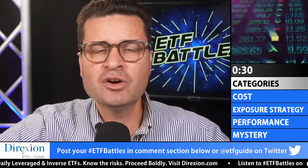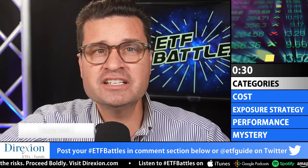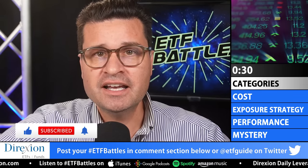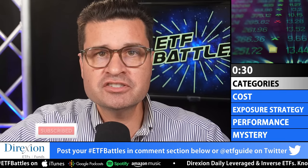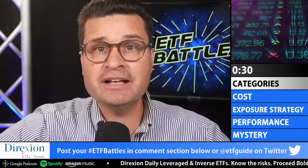You're watching ETF Battles. I'm Ron DeLegge. If it's your first time here, welcome to the show. Don't forget to hit the subscribe button. And if you're an old timer, welcome back. For both groups, keep your ETF battle requests coming. Hit us up with your ETF ticker symbols in our comment section below or on our Twitter feed at ETFguide.